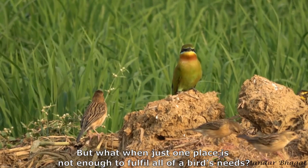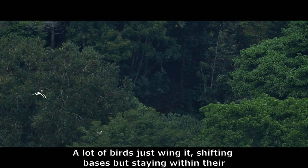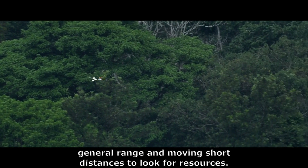But what when just one place is not enough to fulfill all of a bird's needs? A lot of birds just wing it, shifting bases but staying within their general range and moving short distances to look for resources.